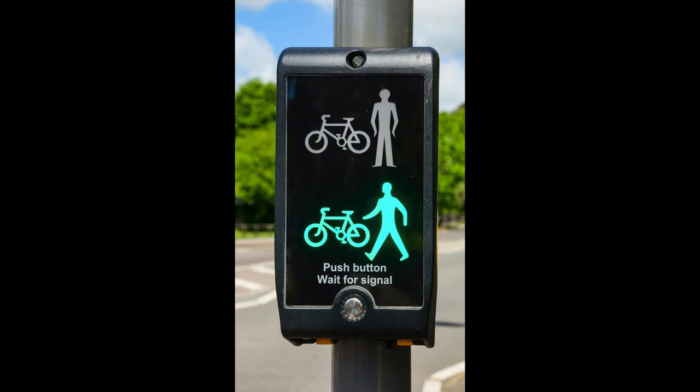How you can identify a Toucan crossing on approach is by the possibility of cycle lanes, and the yellow box on the pole underneath the lights — which look like traffic lights — shows pictures: the Toucan crossing has a red man with a red bike, or a green man with a green bike.